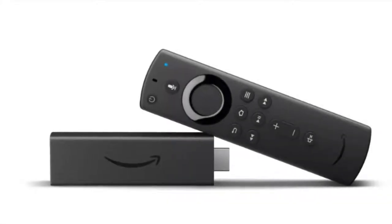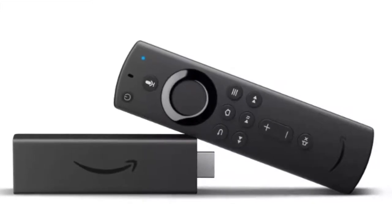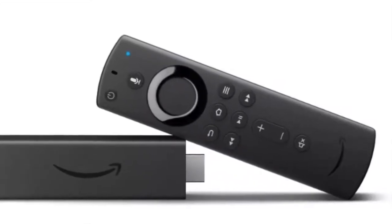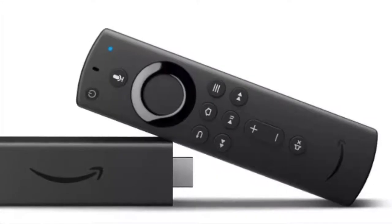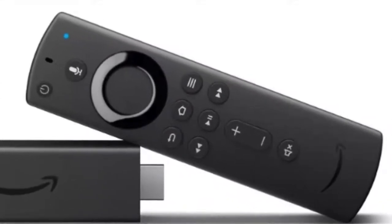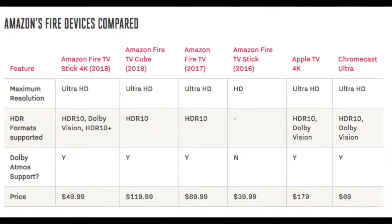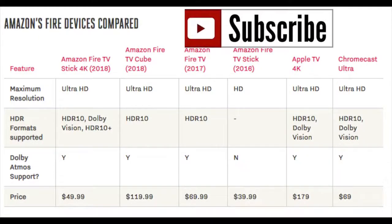The new Fire Stick for 4K is dropping in North America as of October 31st, and it drops in the UK on November 14th. We're going to do this video to give you guys the best above-the-ground apps you can get directly from the Fire TV, and this is a comparison of what you can get from the new Fire Stick versus all the old iterations.